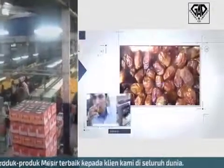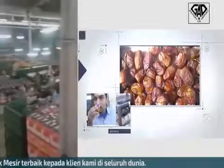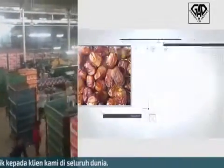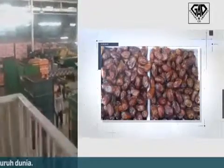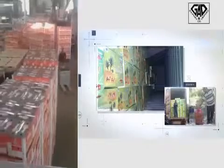Here is the office of the orange. We have here all kinds of citrus, and as I said, today is our first day to start the Valencia season.